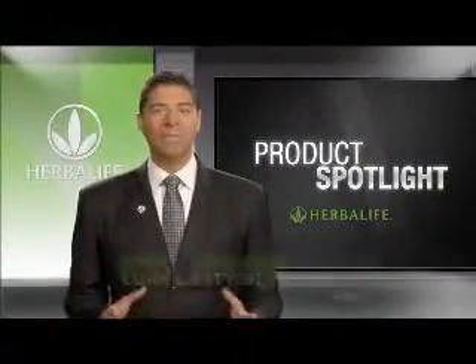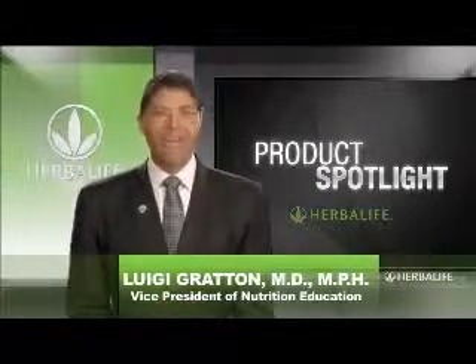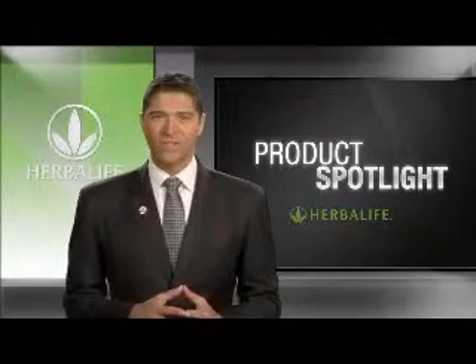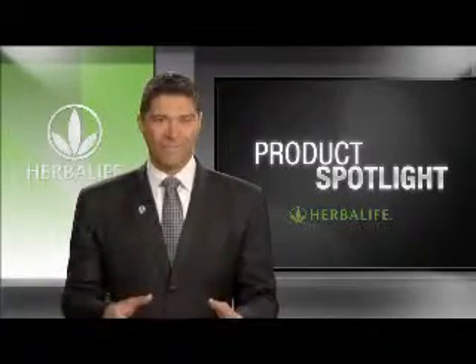Welcome to Product Spotlight. I'm Luigi Groton, Vice President of Nutrition Education at Herbalife. Today I want to talk to you about one of the most important aspects of our business — our whole reason for seeking proper nutrition and the Herbalife opportunity. I'm talking, of course, about our families.